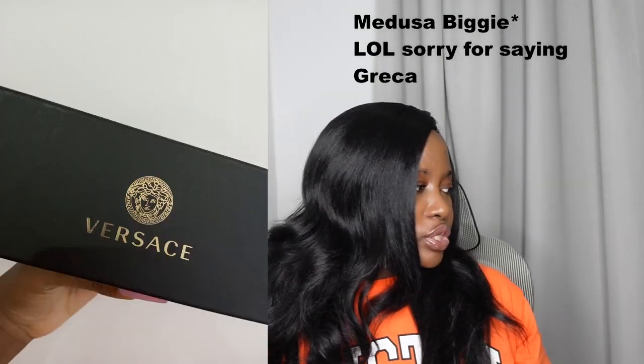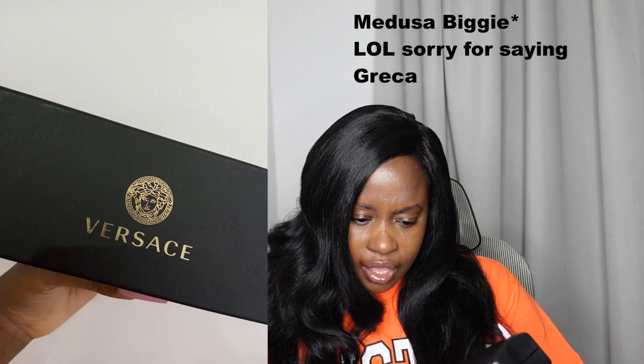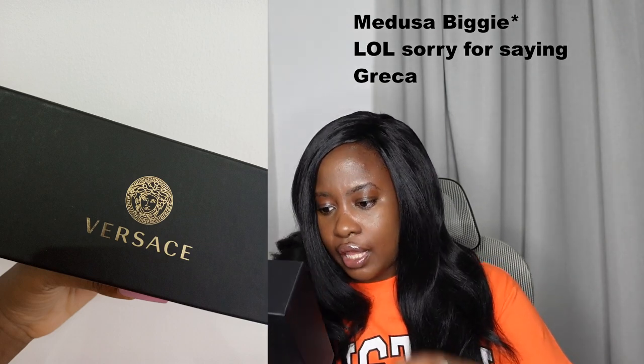So I picked up some sunglasses. This is the packaging — I'll add some pictures and cutaways. I got the Medusa Greca sunglasses. There's a cleaning cloth in there. Let me clean them so they're nice and clean. Open it up — oh my god, they're so gorgeous. Here are my beautiful new sunglasses from Versace.